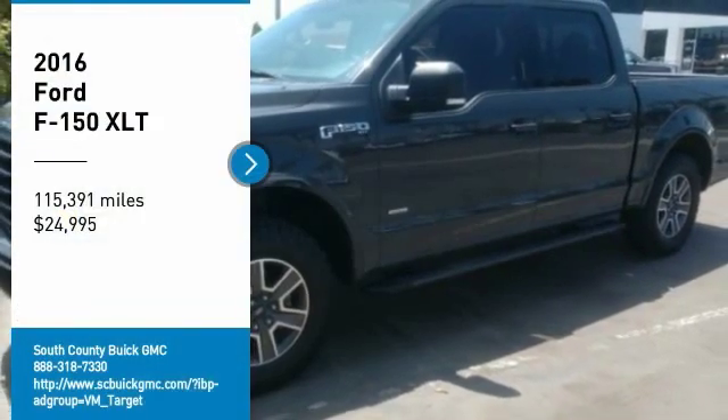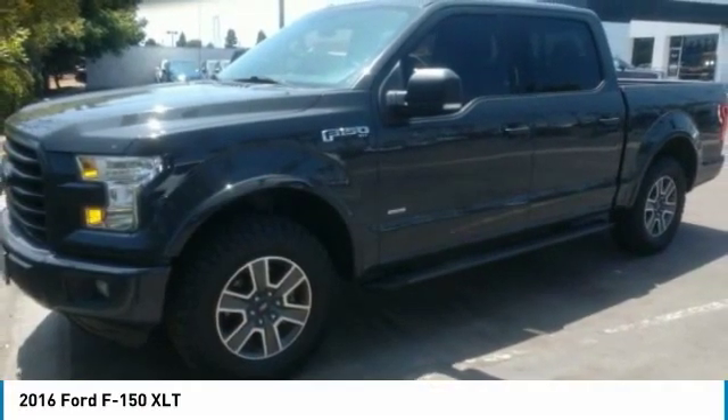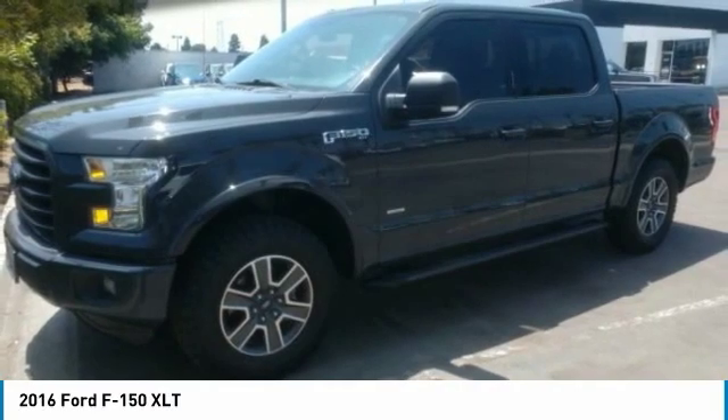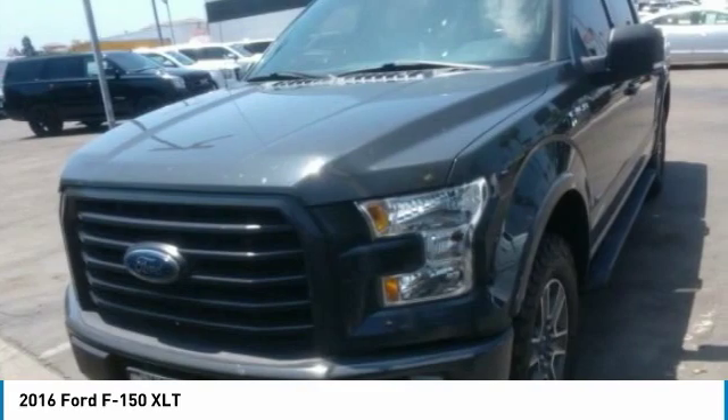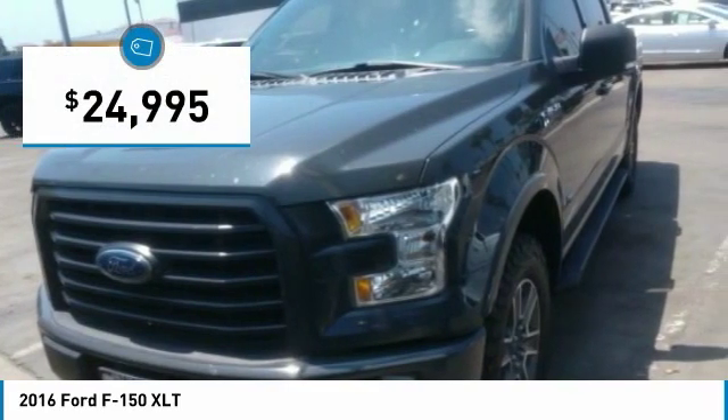We are pleased to show you the 2016 F-150. A Ford F-150 knows how to handle any situation. It's built to follow orders, no whining, and is priced below $25,000.